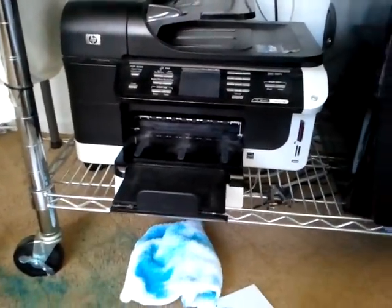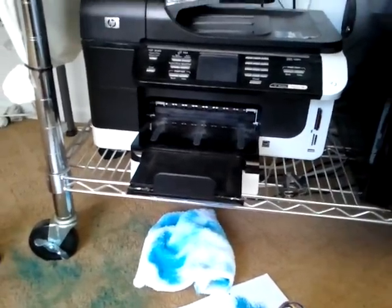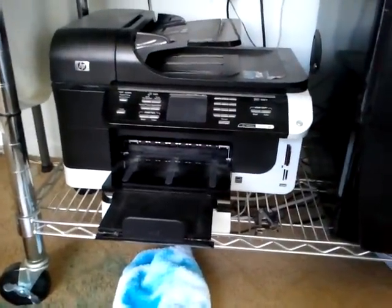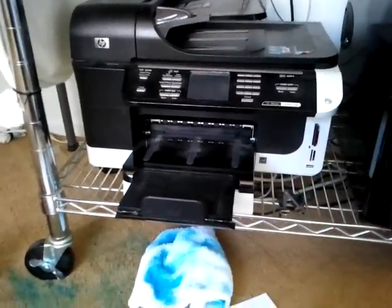It's a very cumbersome unit to use. If you do any amount of printing, it's probably not a good idea to own one of these. It's not a good idea to own one no matter what you do, because you'll spend more time trying to get it to work than actually having it work.